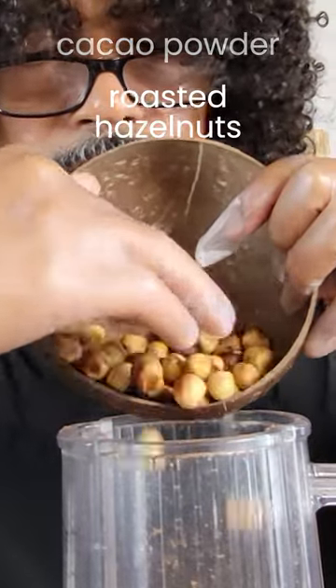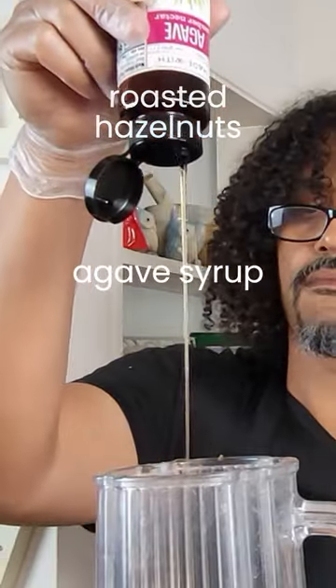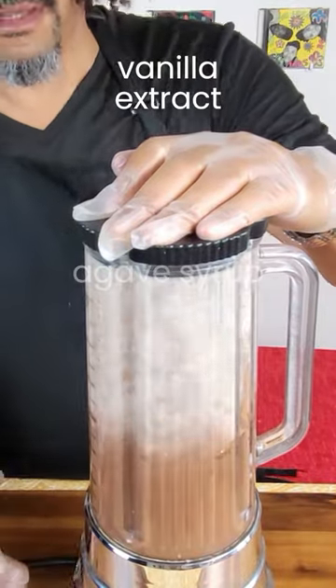All you need for this recipe is steamed cauliflower, roasted hazelnuts, cacao powder, agave syrup, milk, and some vanilla extract.